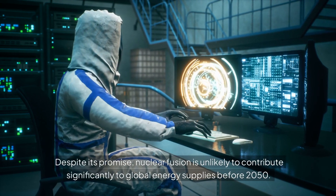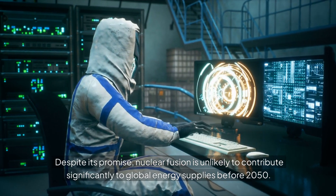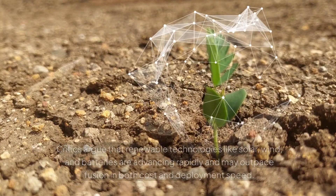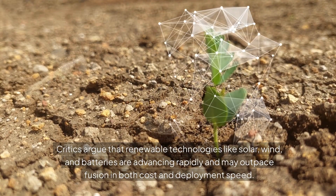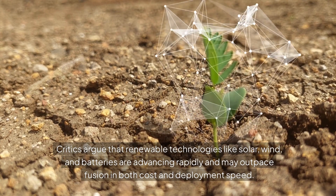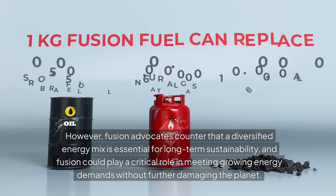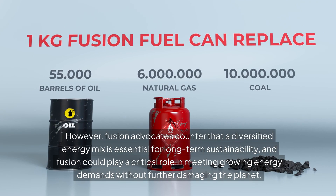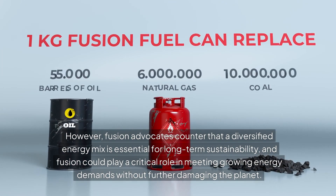Despite its promise, nuclear fusion is unlikely to contribute significantly to global energy supplies before 2050. Critics argue that renewable technologies like solar, wind, and batteries are advancing rapidly and may outpace fusion in both cost and deployment speed. However, fusion advocates counter that a diversified energy mix is essential for long-term sustainability, and fusion could play a critical role in meeting growing energy demands without further damaging the planet.